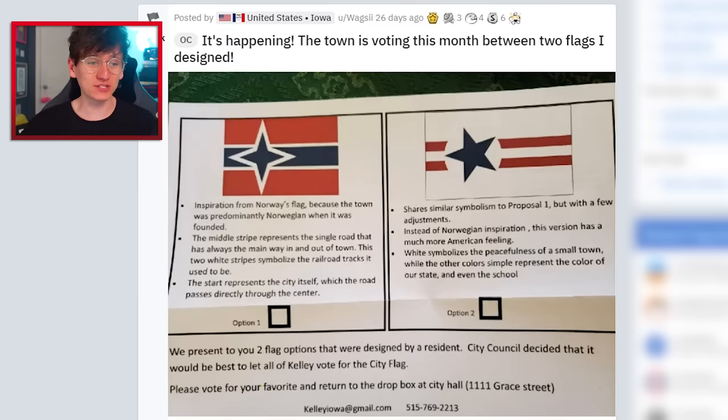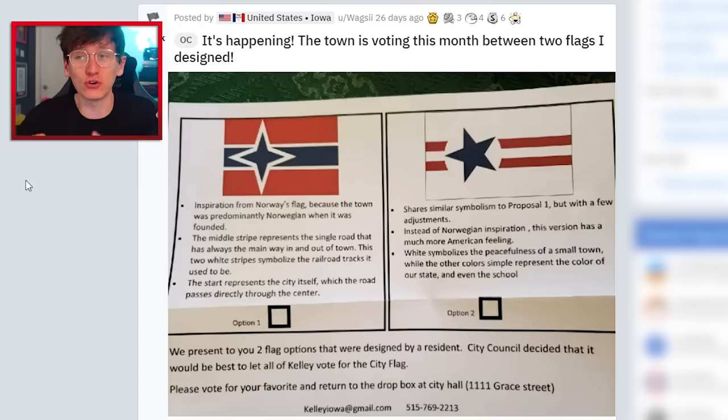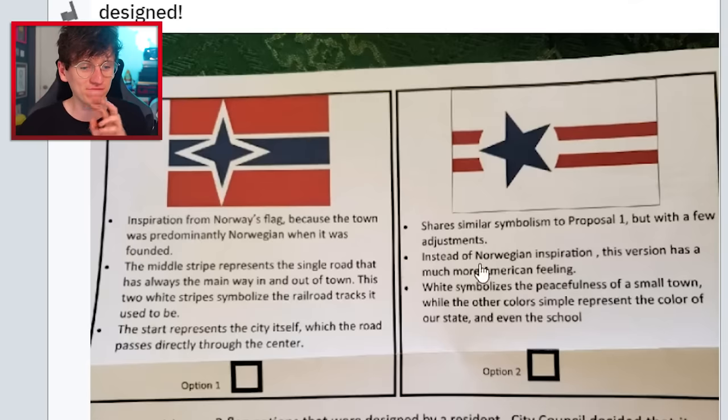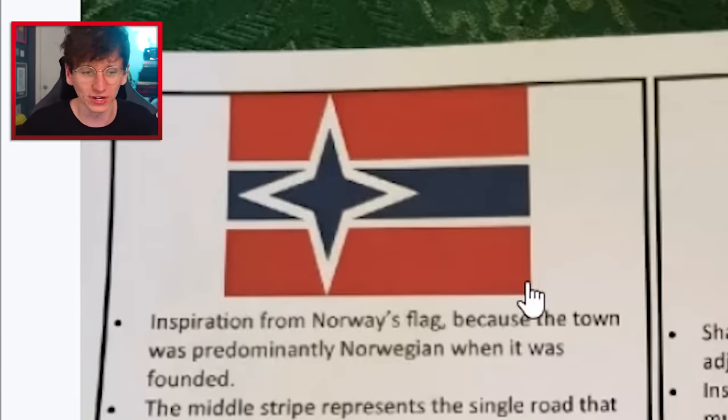The town is voting this month between two flags that I designed. So towns and even countries do this every so often — they don't have a flag or they want to change their flag, they let their communities design them and vote for the best one. And this guy's designed two different flags and they've both made it to the top two. That is epic. This one is clearly the winner, let's be honest.